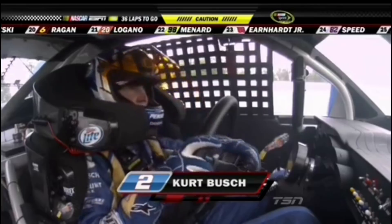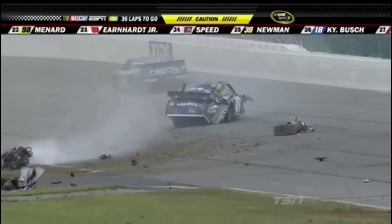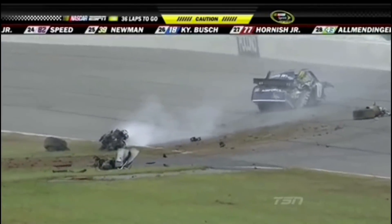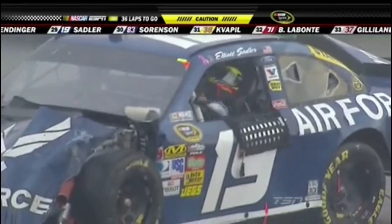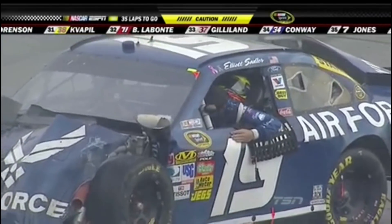He almost came back out onto the track right there. And there is the view as Kurt takes the wheel off. Man, look at this car. Oh man. Further back, Elliott Sadler — and look at this, the engine is out of this thing. Oh my God. The window net is down for Elliott. He's got the helmet off already. That is the best news.